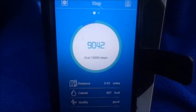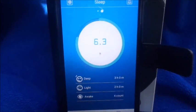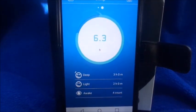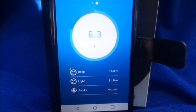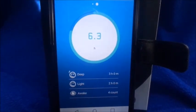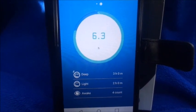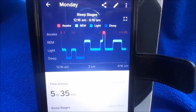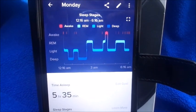Moving on to sleep data from Sunday night — the $10 activity tracker said I slept 6.3 hours, with 3 hours of deep sleep, 2 hours of light sleep, and I woke up 4 times. I'm going to compare this with the Fitbit Versa, because the Google Fit app does not track sleep. Note that the Fitbit shows Monday's date but this is actually from Sunday night.